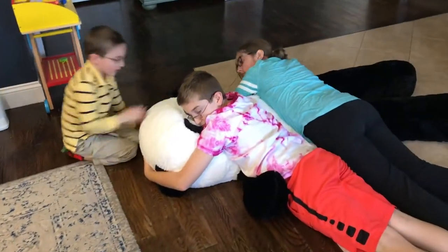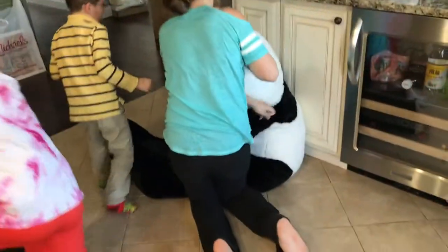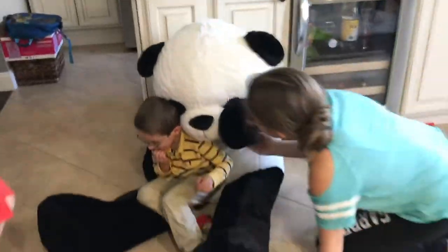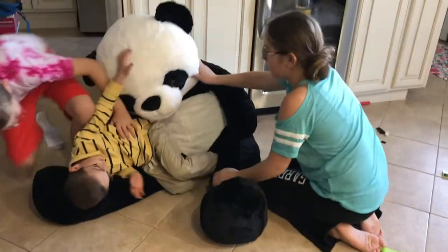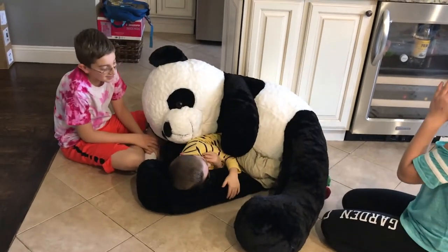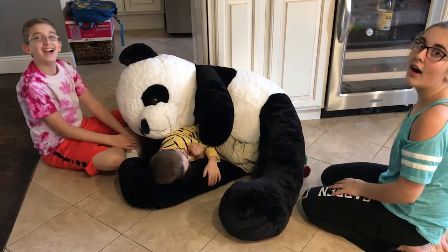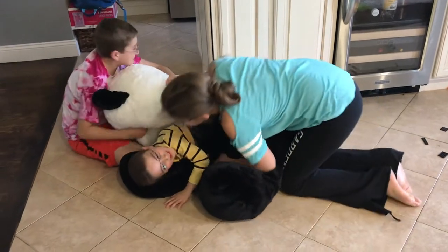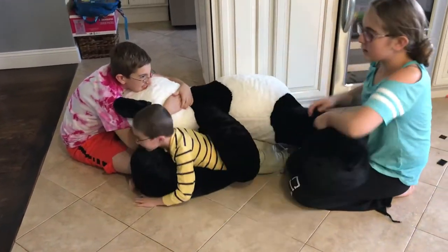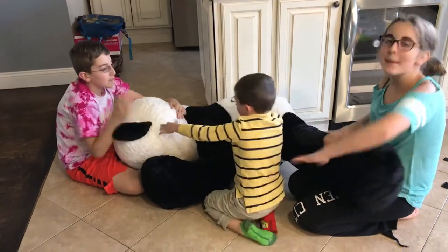Can you guys sit him up so we can see the panda? Yay! Look, that could be a punching bag. That's what I want to see. Caleb, can you sit between him? That's what I want to see. He's so cute. Wouldn't that be funny if there was an actual person and then he just started walking around? That is a big panda. Well, thank you. Say thank you. Thank you. Alright guys, until next time. Bye.